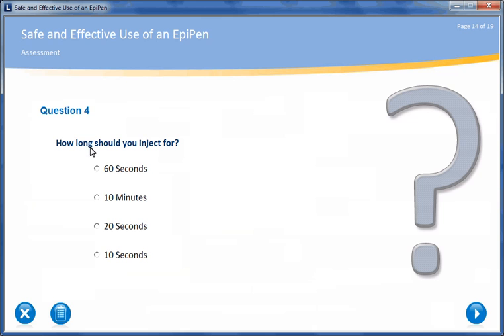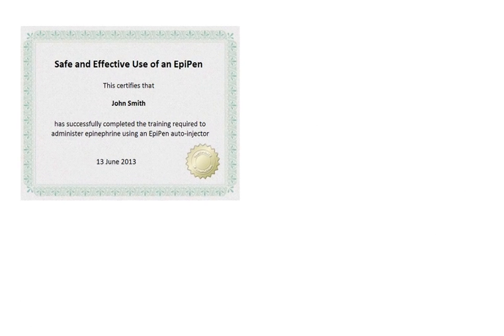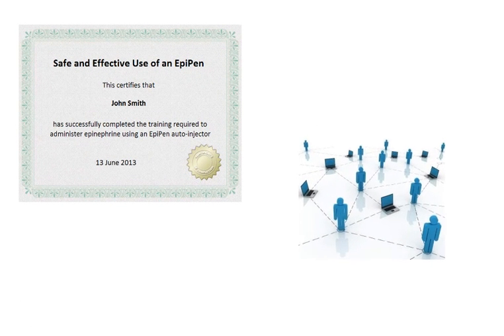At the end of the course there is a short assessment. When you have passed, you can either print a certificate or automatically update your records in a learning management system if you have one.